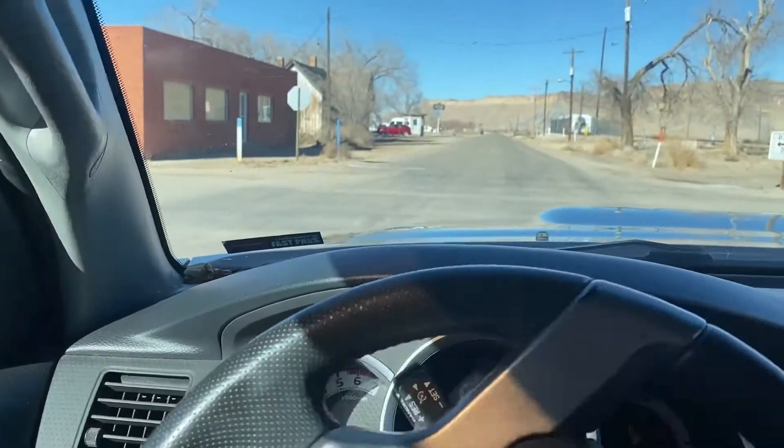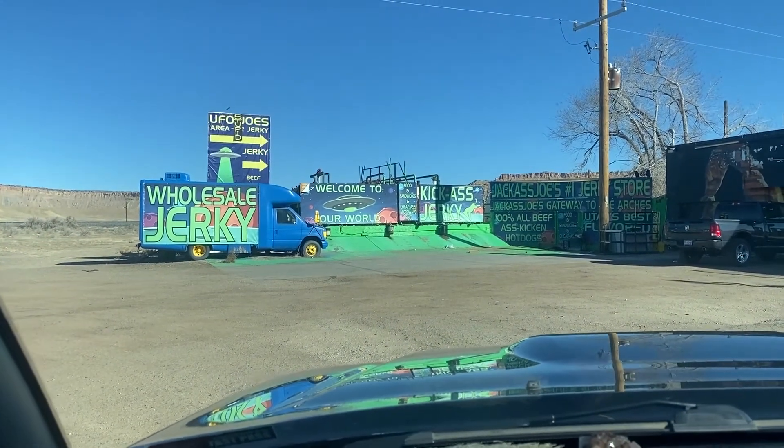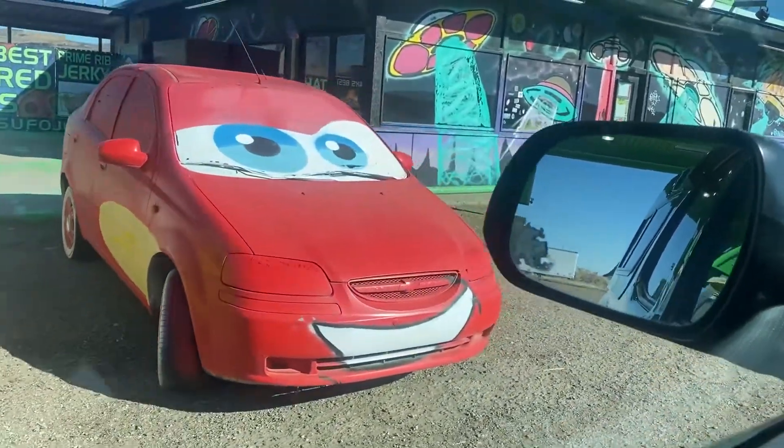It's empty and strange. I just love little desert towns like this. Oh — welcome to our world, UFO Joe's Area 51 Jerky. Is it even open? We got some Lightning McQueen car knockoffs over here, that's fun. The jerky place was closed, unfortunately, which sucks because it looks pretty cool. I like to try interesting jerky flavors. It's about nine o'clock in the morning, so I can see a place like that probably not opening until around ten.